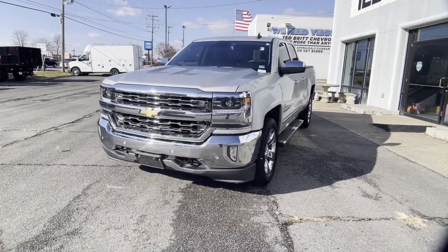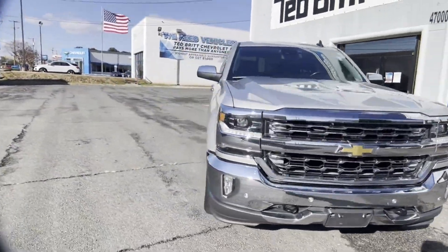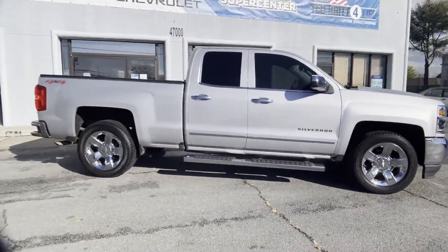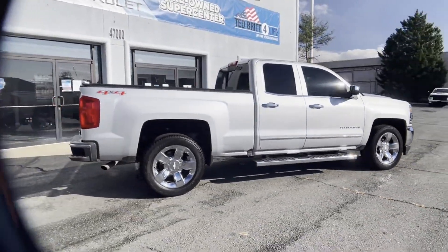2016 Chevrolet Silverado 1500. This truck makes room for the whole family. Enjoy the many extra comfort and convenience features included.